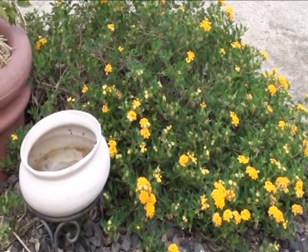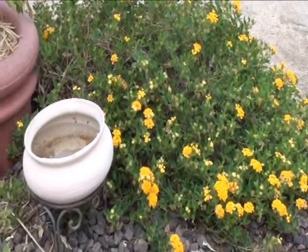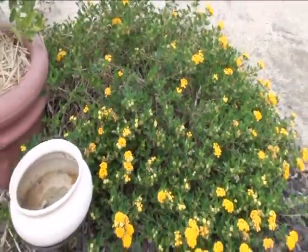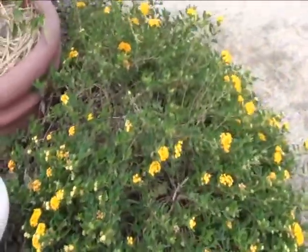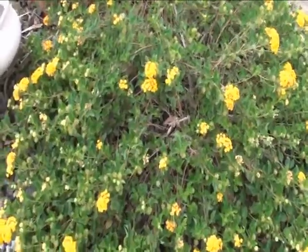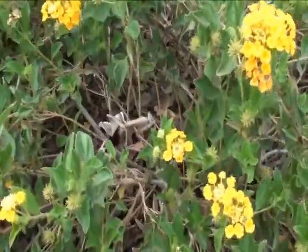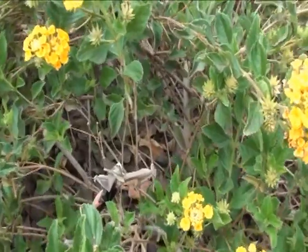You're looking at our yellow lantana — nothing too special about lantanas, except that this is the home to a good buddy of mine. See if you can spot him already in the video. He's huge — it's a praying mantis, and this guy is really vulnerable right now.